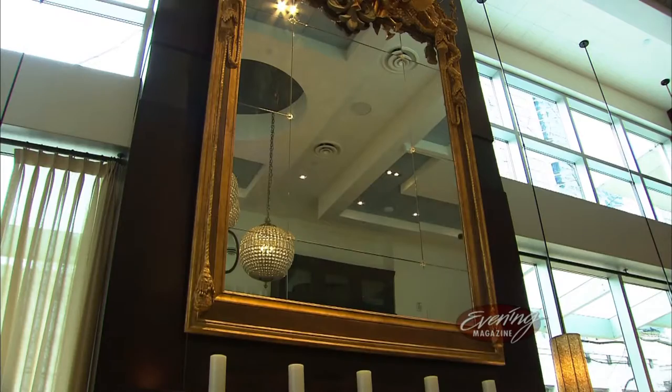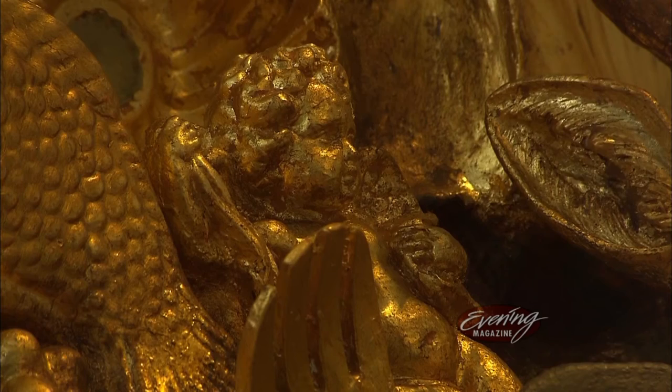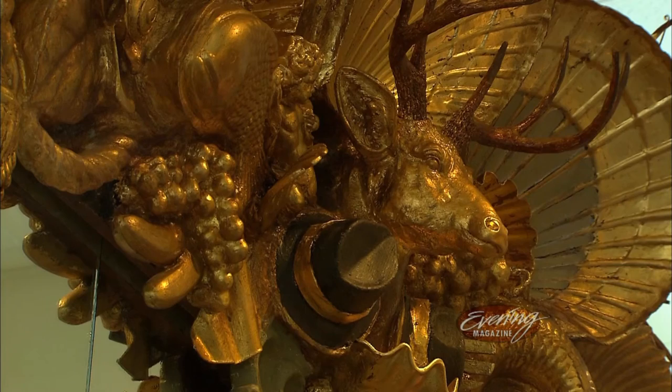While you eat, your eyes are treated to an expansive space anchored by an 11-foot tall custom-made mirror. When you come here, you look at that mirror, and after 20 minutes you're still discovering things that are on the face of the mirror.